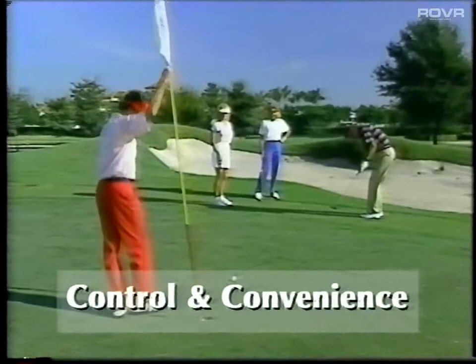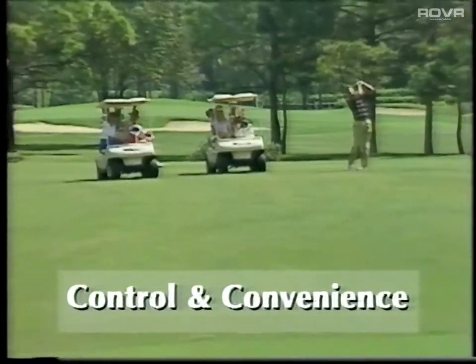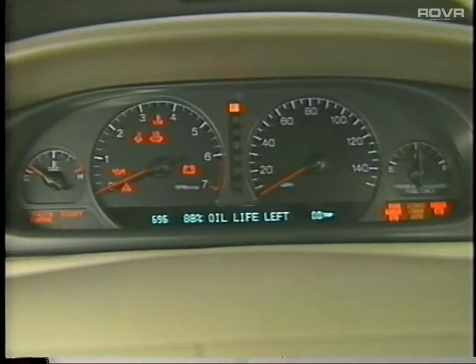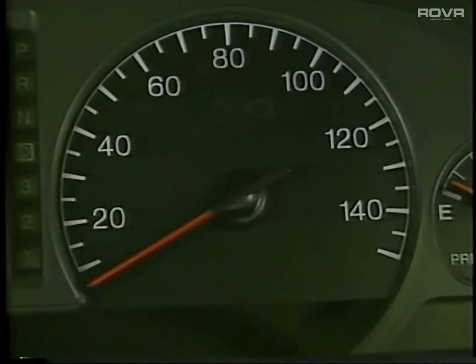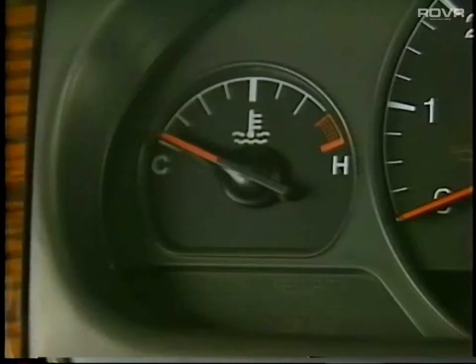Along with exhilarating power comes the need for optimal control, and all elements need to work in perfect harmony for maximum performance. The STS's standard analog instrument cluster is contemporary and smart-looking, conveying a feeling of power and control. It's easy to read with clean, simplified displays, which allow you to monitor vehicle speed, RPM, amount of fuel, and engine temperature.